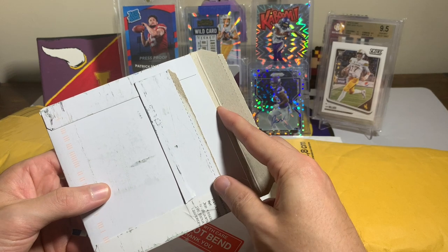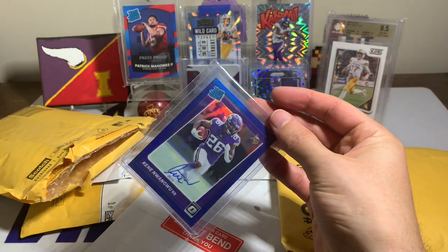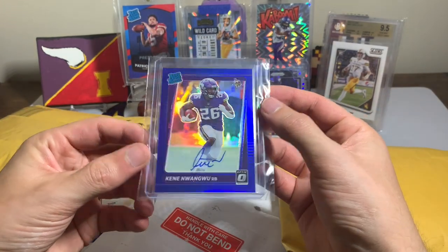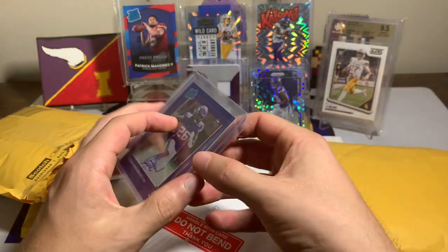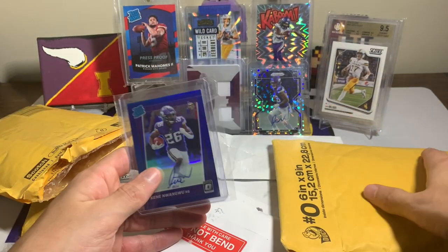This first envelope is a Rated Rookie Optic on-card autograph numbered out of 99 — number 33 out of 99 — with the on-card auto. Beautiful looking card.